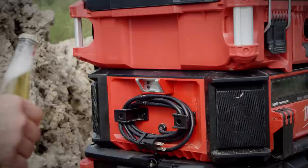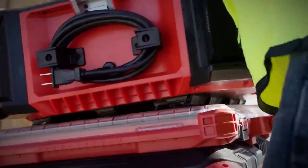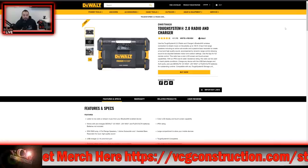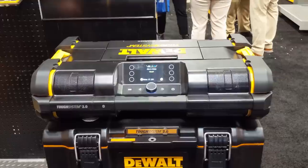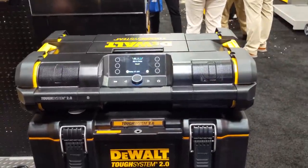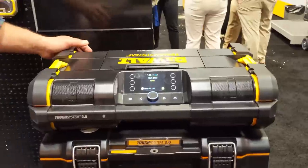That sounds well-rounded. I have some takeaways and once I have their stats side by side I'll give you my thoughts. Let's move on to the ToughSystem 2.0 Radio and Charger. Use the ToughSystem 2.0 radio and charger's Bluetooth wireless connection to stream music on the job site up to 100 feet. It has five full-range speakers including an active subwoofer and a passive bass resonator to create a loud and high-quality sound.